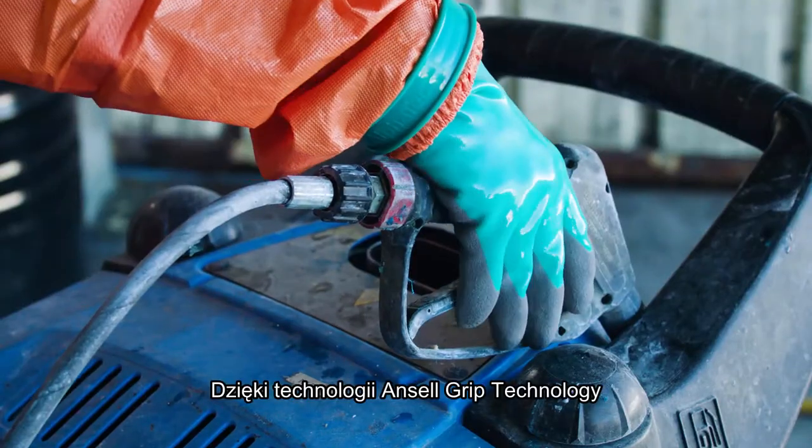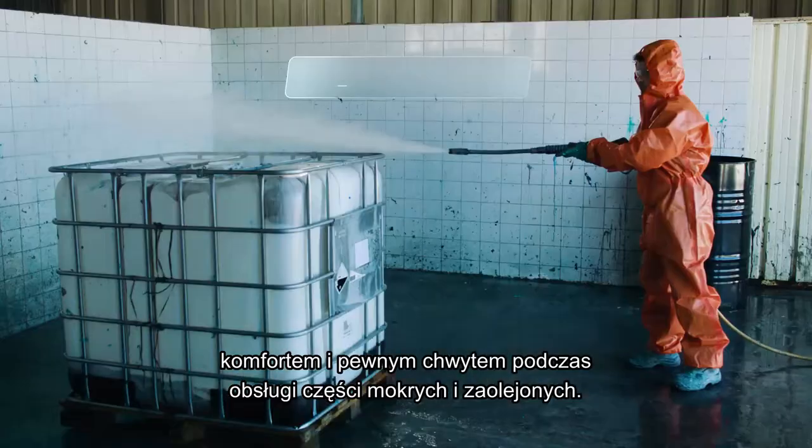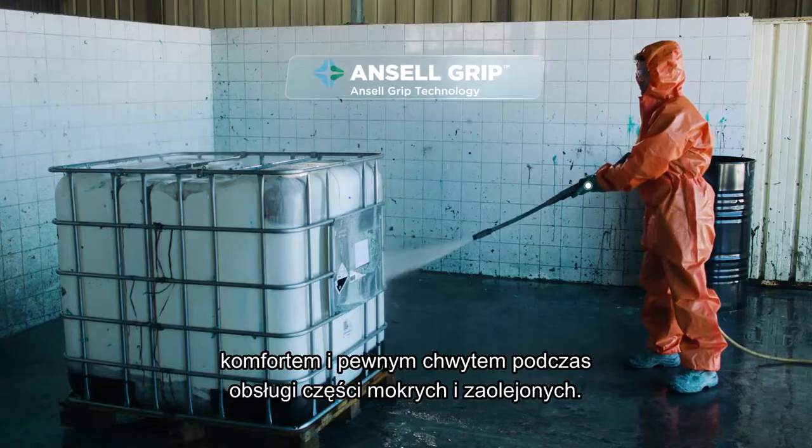For dexterity, comfort, and a sure grip when handling wet or oily parts, Bruno depends on Ancel GRIP technology.